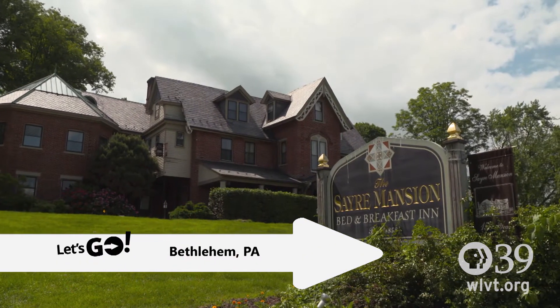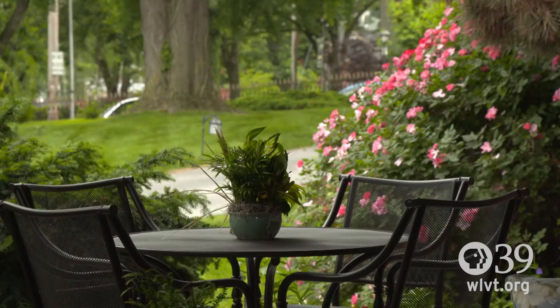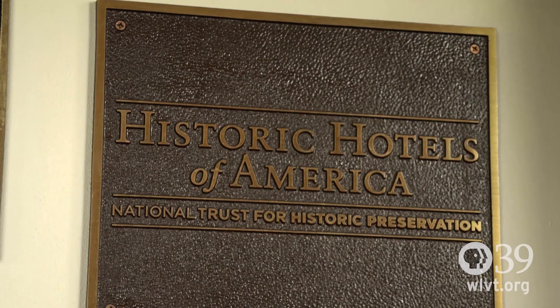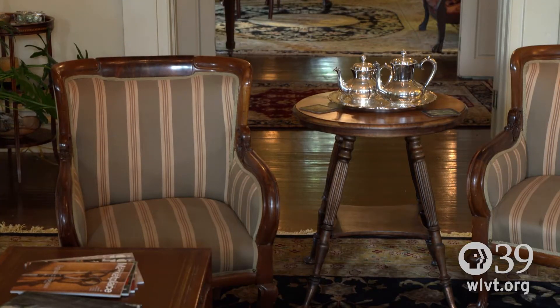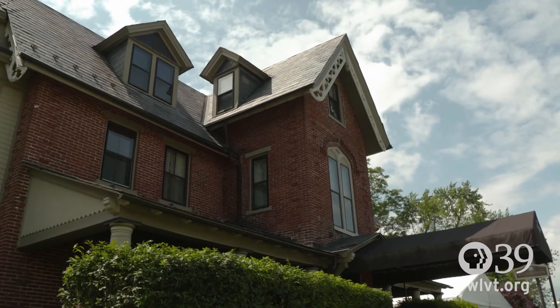The Front Porch is a very popular place. A lot of guests will have their breakfast outdoors or just sit and relax. The Sayre Mansion is a small boutique hotel from a restored private home from 1858. It's a wonderful place for people to gather, get a little cozy, rejuvenate, and stay in a historic house. 23 guest rooms in two buildings — the main house and the carriage house.